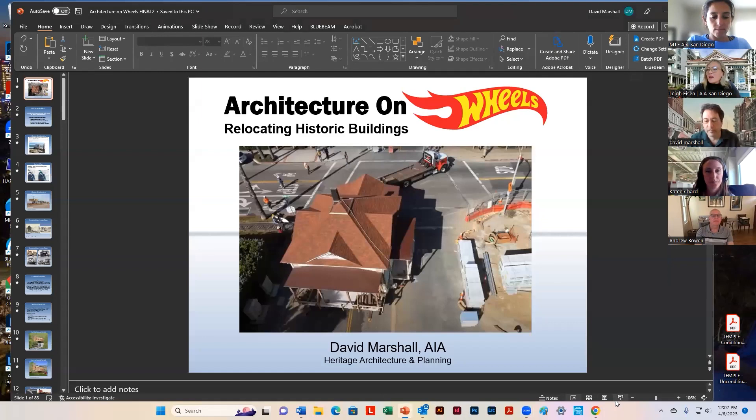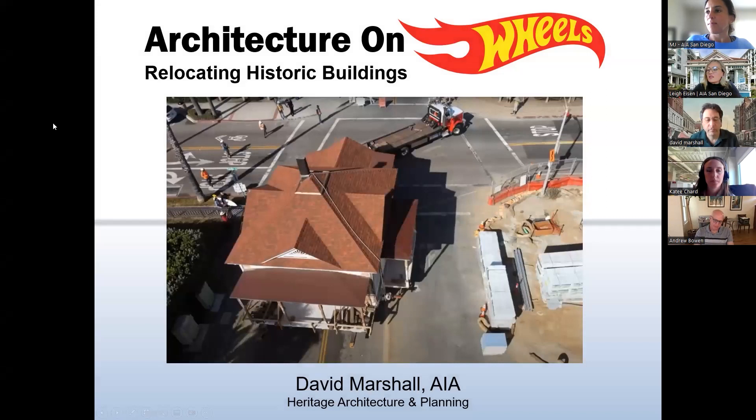Just by way of information, this is the second time we've taken this tour on the road. We launched this at our September conference, so we're really happy to be offering it again. David put quite a bit of effort putting this presentation together for our fall conference, and we're really pleased to bring it to you again today.